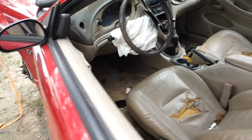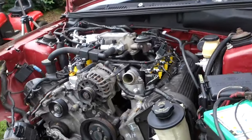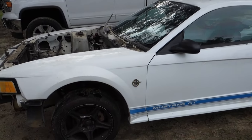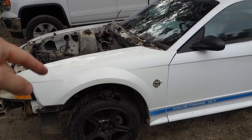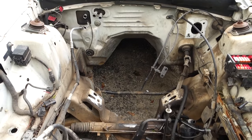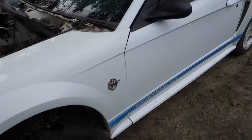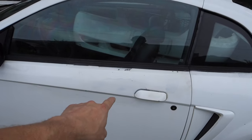We'll get more into this thing later — this is not the car that matters because all we're taking out of it is the engine, transmission, and maybe one or two other things. This is the car we care about. It's missing the hood, no engine, no transmission, and like everything I buy it's really rough and probably should be taken to the scrapyard.